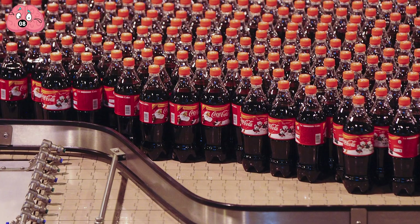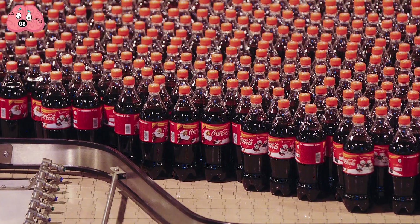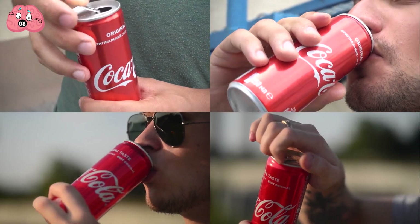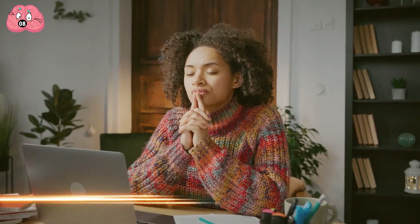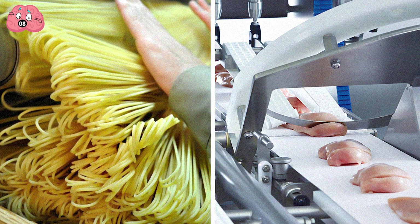Did you know that 1.8 billion bottles of Coke are sold every day worldwide? That's an astounding number. I'm sure it's all due to some secret ingredient that keeps people coming back for this black soft drink. What do you think that ingredient is? Share your thoughts in the comments and stay tuned, because there are many more interesting food production processes worth exploring.